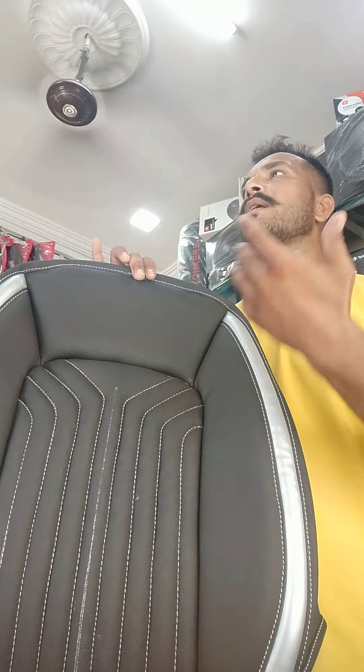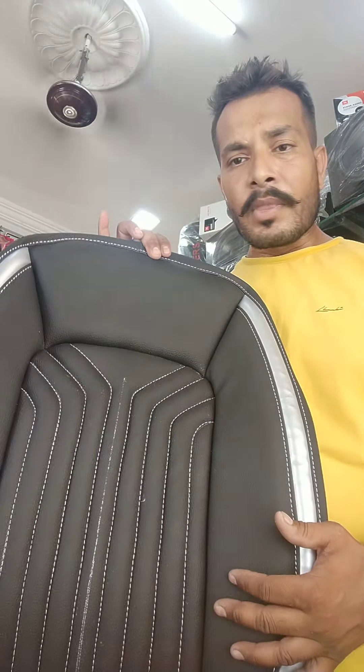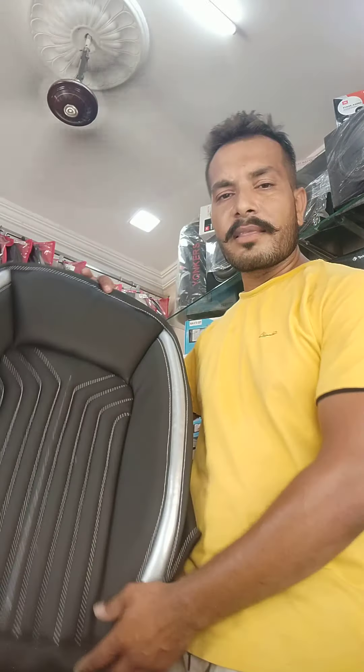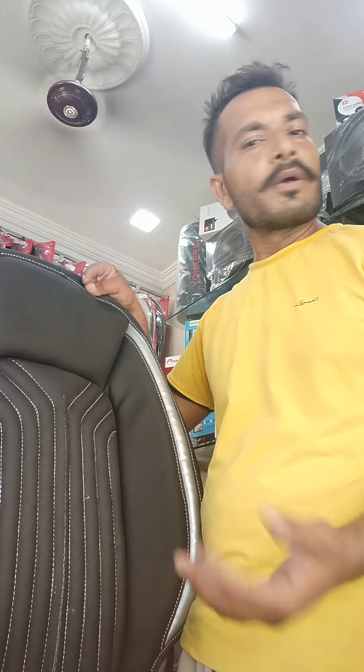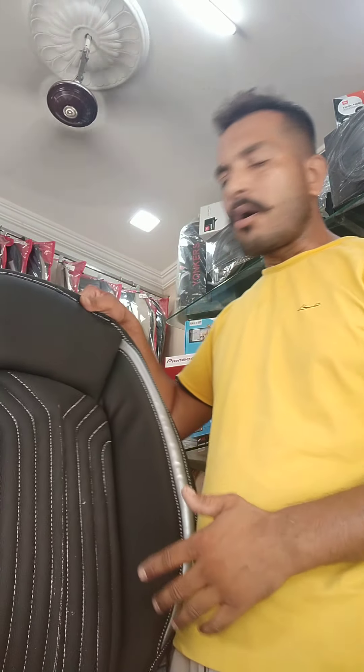If you want to change the color or customize the color, we can do that as well. If you have other brands and have any problems related to any kind of work — backrest or otherwise — I can provide a solution.